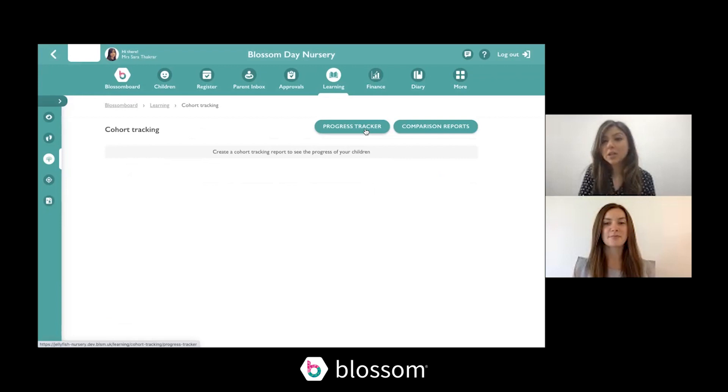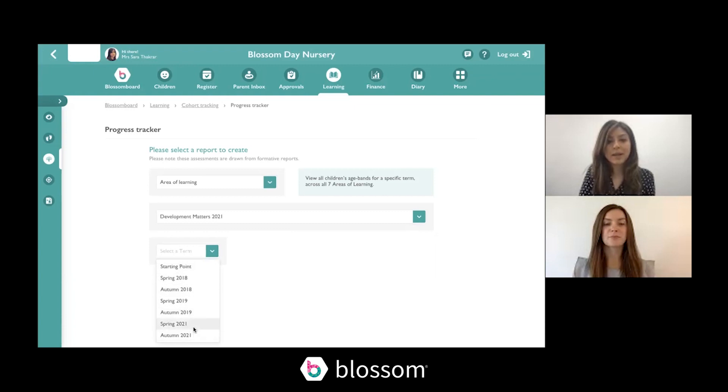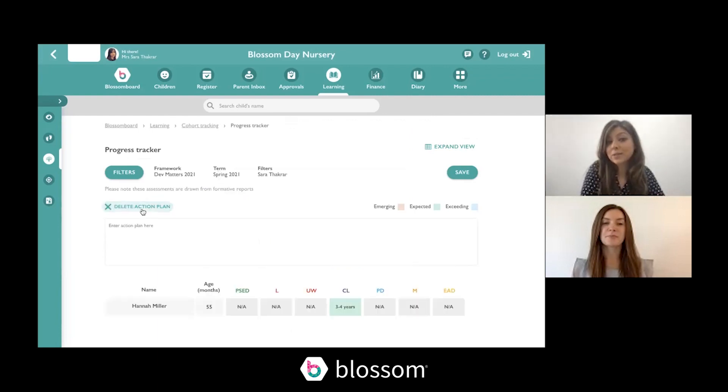There aren't too many changes to the cohort tracking. Starting with the progress tracker — select your area of learning, the tracker, and the frameworks have been updated so you can select Birth to Five or Development Matters. Select a term, you've got all the same filters as before, and once you click generate you'll see the only changes to the Dev Matters trackers are that we're now tracking by area of learning, and the age bands have been updated. You can still add action plans as usual. We've also made a slight design update — the colors on the cohort tracking have been changed to be a little more subtle and easier on the eyes.